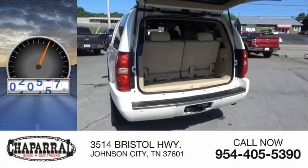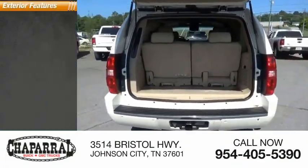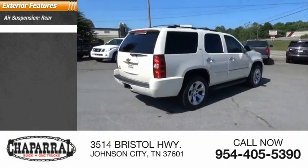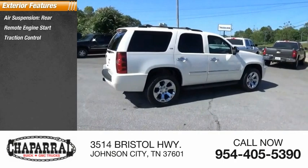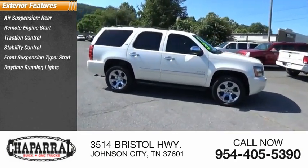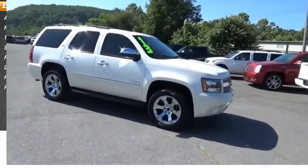This vehicle has less than 135,000 miles. Here are some of this vehicle's great options: rear air suspension, remote engine start, traction control, stability control, front suspension type strut, daytime running lights, fog lights, and power brakes.